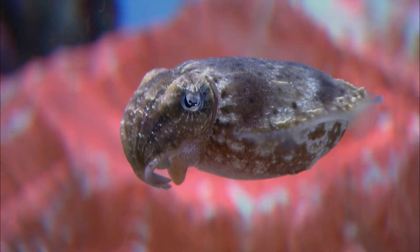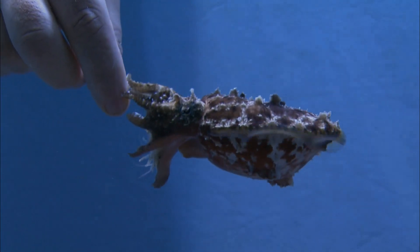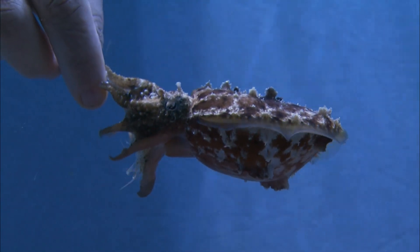Cuttlefish is a cephalopod, which are mollusks. And like all cephalopods, they have all of their appendages in a ring around their mouth at the front of their bodies. They have two feeding tentacles, which are tipped with a tentacular club, which allows them to snag their prey and bring it back and to manipulate it with their arms to their beak.